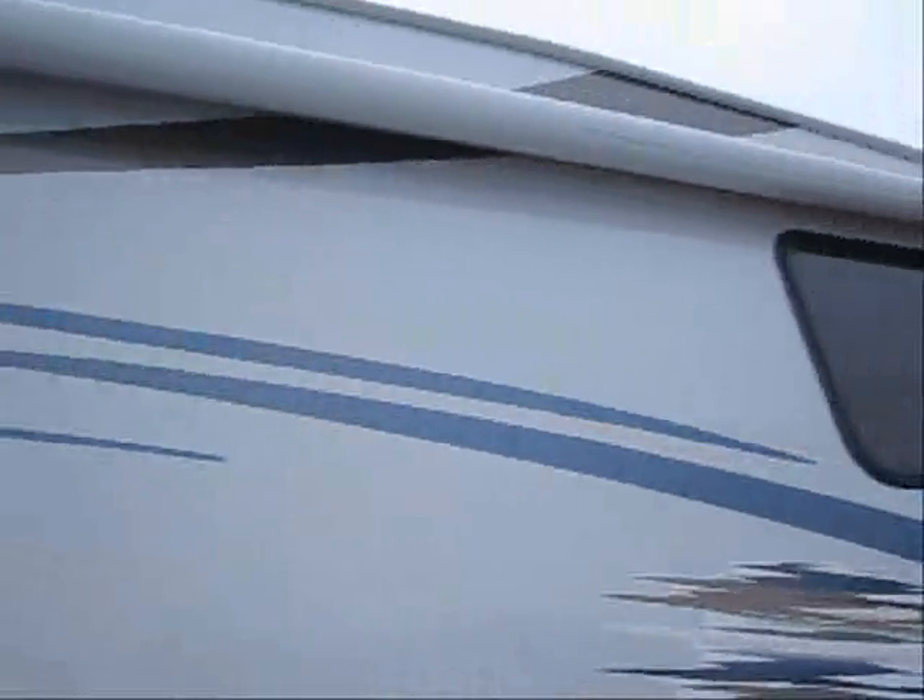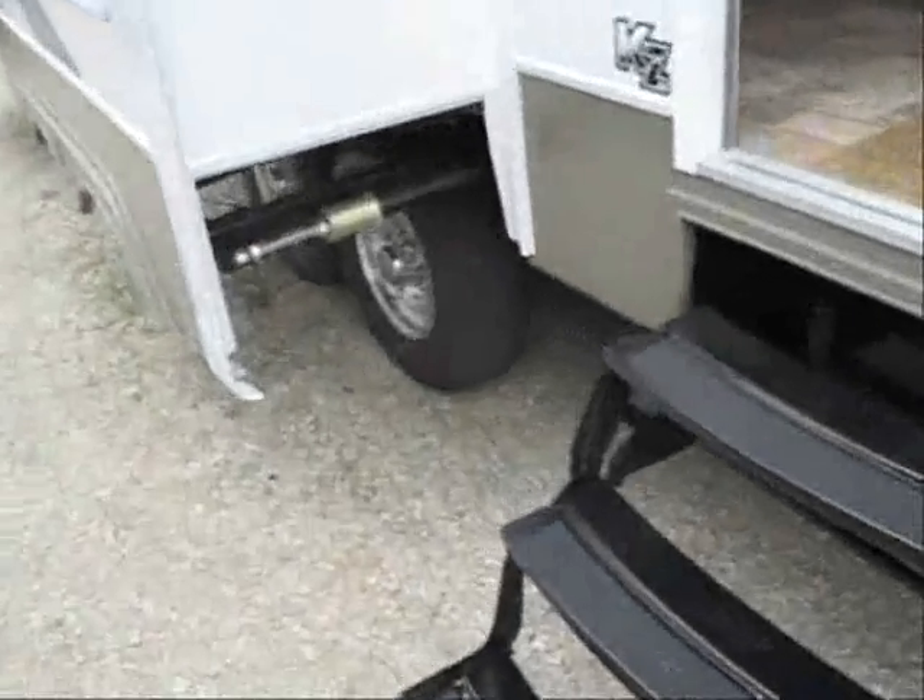There are outside speakers, outside TV hookup, and it's got a nice sized power awning and aluminum wheels.